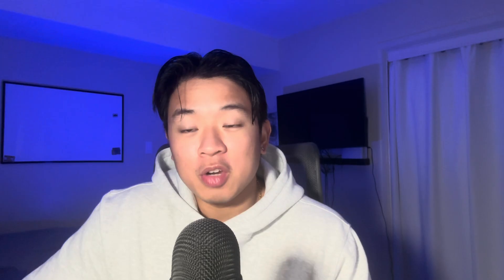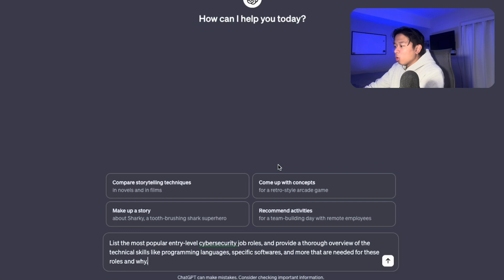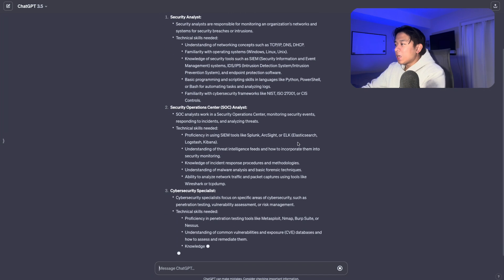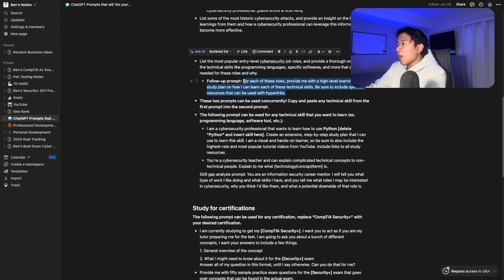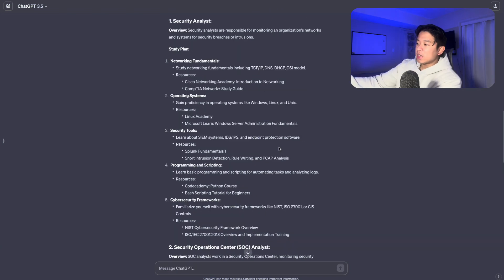Number three on the list is using ChatGPT to teach you and create a study plan for learning technical skills — really any skill you want. I'm typing in this prompt: 'List the most popular entry-level cybersecurity job roles and provide a thorough overview of the technical skills — like programming languages, specific software, and more — that are needed for these roles and why.' Then a follow-up prompt: 'For each of these roles, provide a high-level overview and study plan on how I can learn each of these technical skills, and be sure to include specific resources with hyperlinks.'